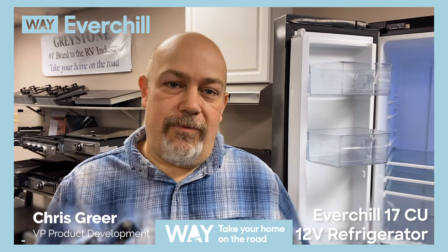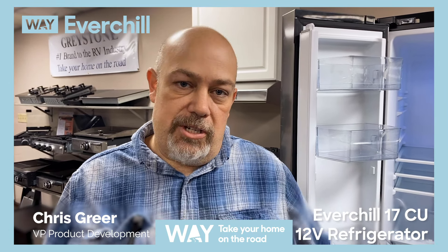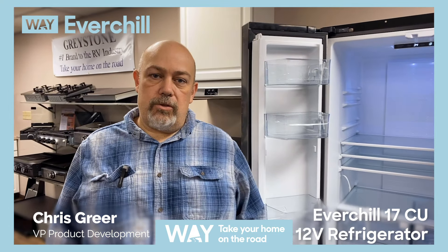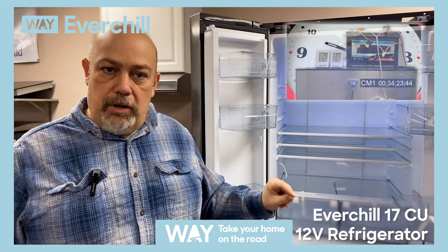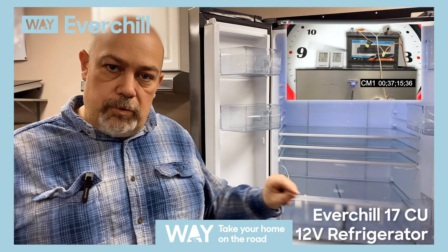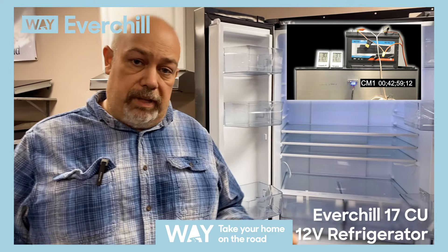Hi, I'm Chris Greer, Vice President of Product Development here at Way Interglobal. Tom was just introducing the 17 cubic foot 12 volt refrigerator. This refrigerator will run on a single group 27 battery for approximately 40 plus hours.